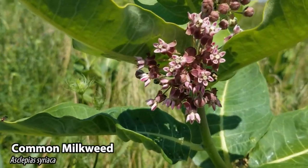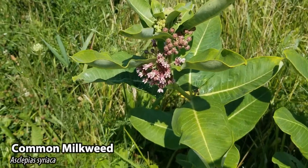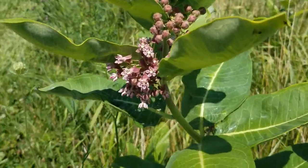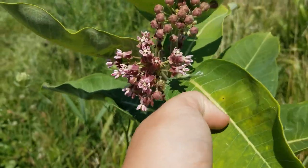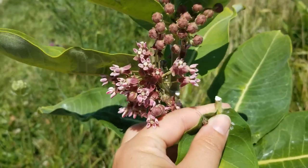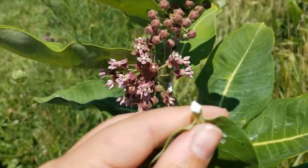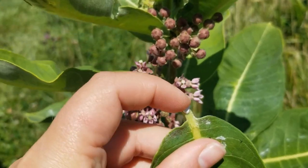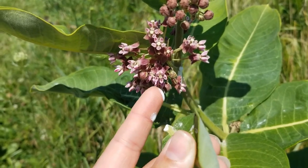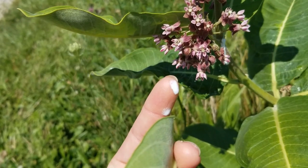Here we have one of the more widely known wildflowers — this is common milkweed. Most people recognize milkweed by the wide fuzzy leaves that grow on the stem and also by the purple floret-like flowers that kind of dangle off the top. Milkweed is known for having the milky sap inside the stem, the leaves, and the roots. If you were to pick a piece of the leaf off the stem, you will notice the milky sap will run down the stem and will also be coming out of the leaf.